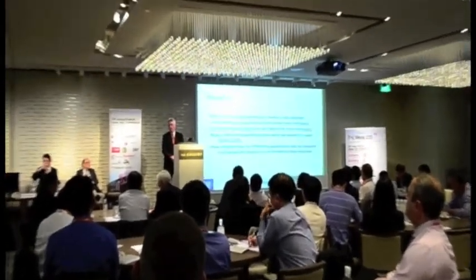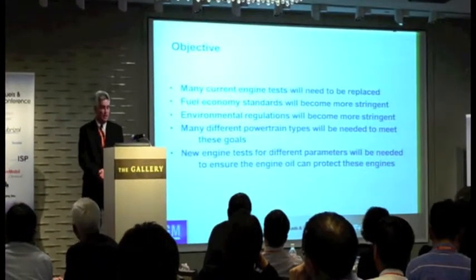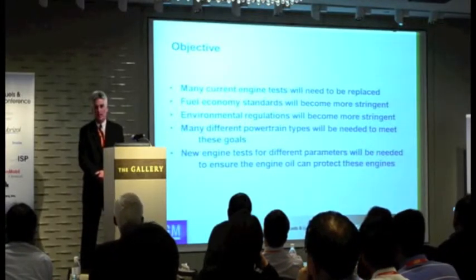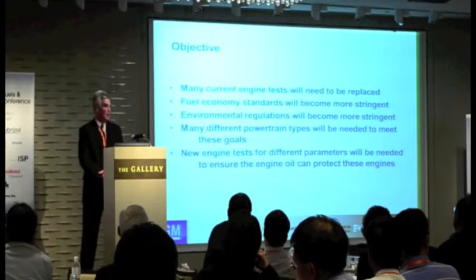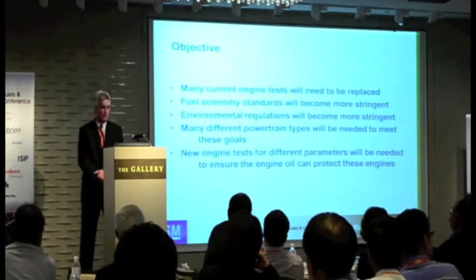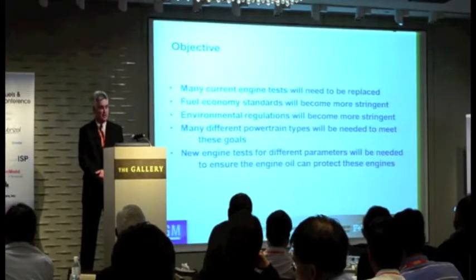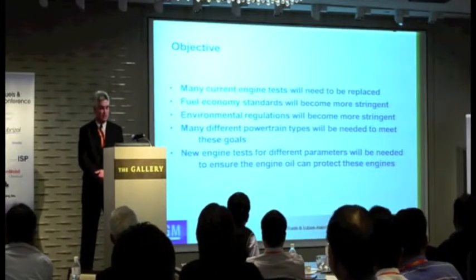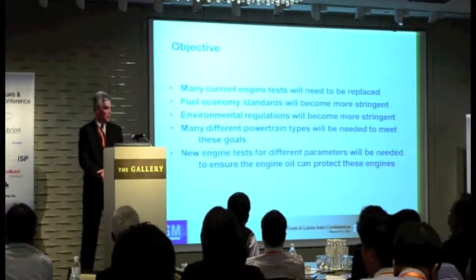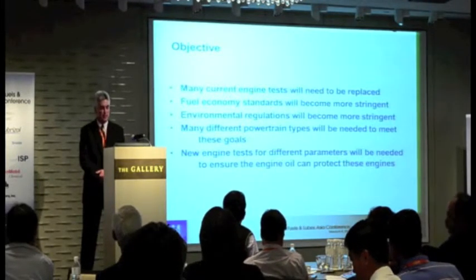I'm going to talk about the engine tests we currently use for DEXOS and what we see going forward. The objective is to give you a fairly high-level view that many of the current engine tests we use will need to be replaced. In all regions of the world, fuel economy and environmental standards and regulations will become more stringent, not less stringent. That's going to lead to many different powertrain choices and types to achieve those goals, and we'll get into some future tests that GM sees as possible to address these different powertrains.